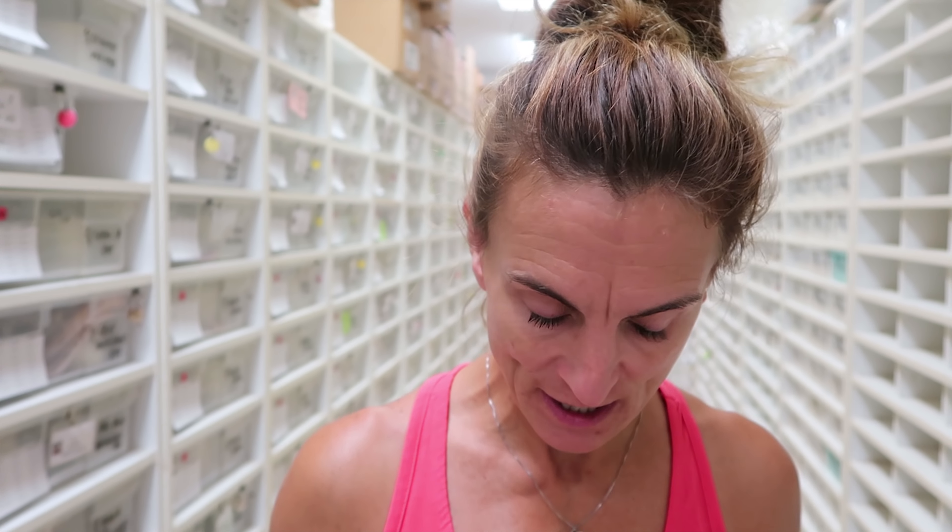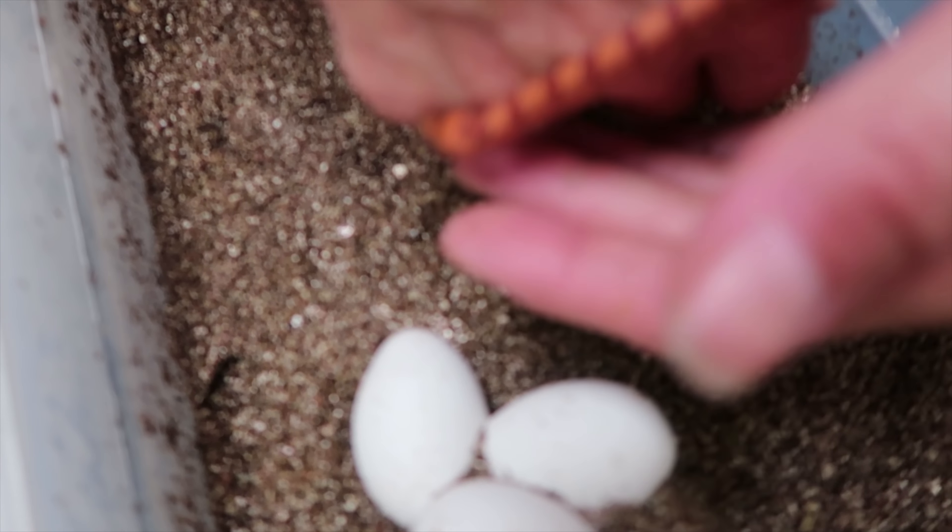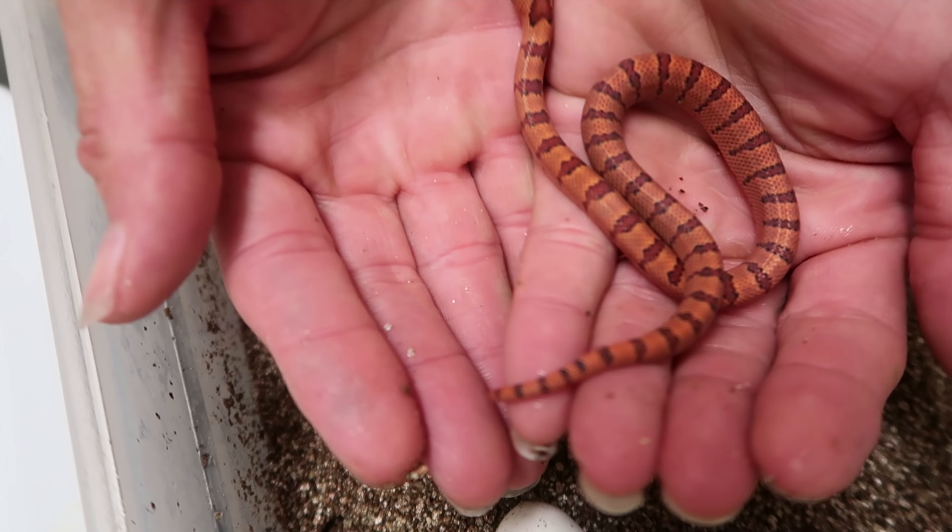Ooh, yeah, holy cow, look at this. This thing is on fire. Wow, that thing is gorgeous.